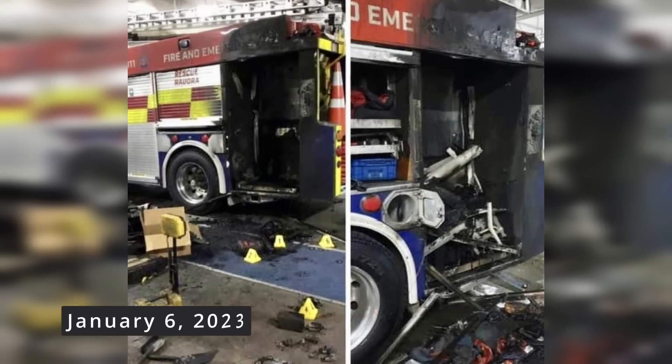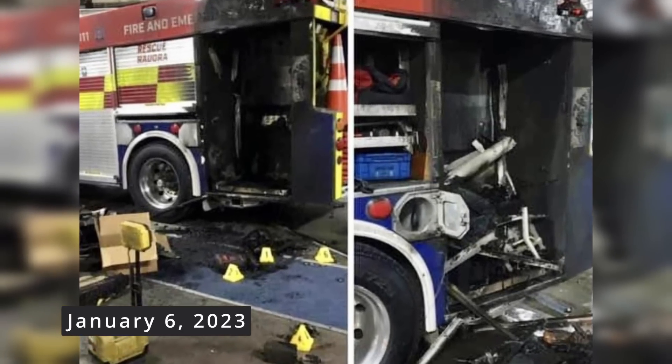And in early 2023, in New Zealand, there was a fire in the compartment of an apparatus. Turns out a lithium-ion-powered ventilation fan caught fire. There was significant damage to the apparatus, but overall it wasn't a total loss like we saw in Germany.